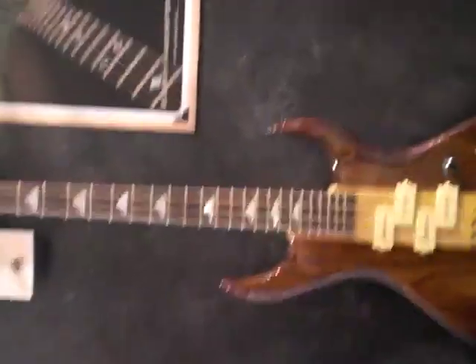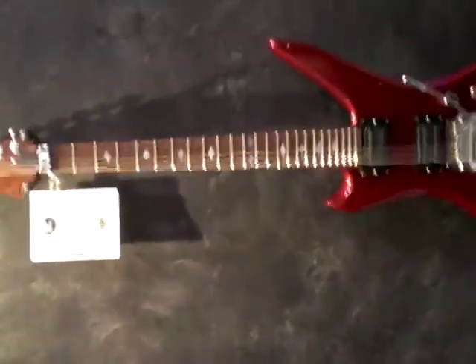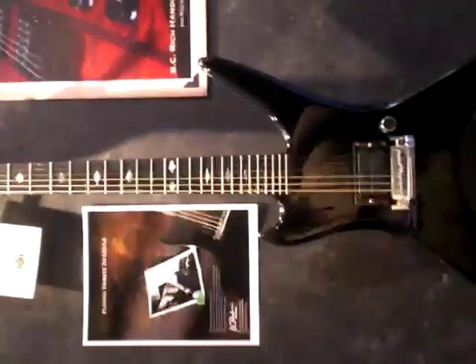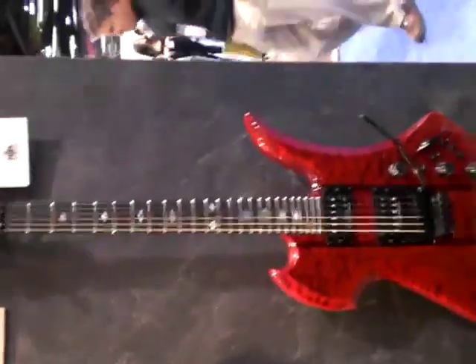Come over here. From the 8-string Virgins. Here's the Stealth. Here's the Chuck Schullinger right here. This is the USA model, $4,800. Of course, here's a nice Mockingbird.